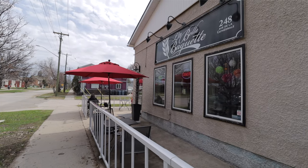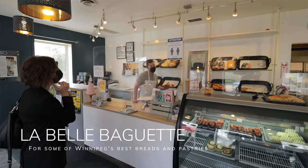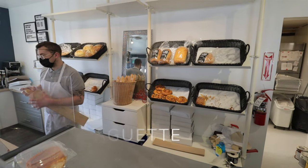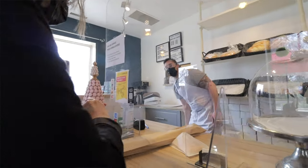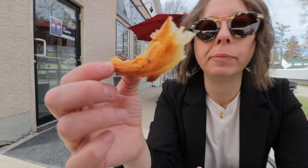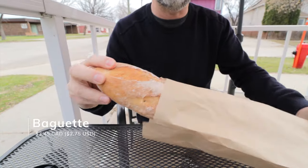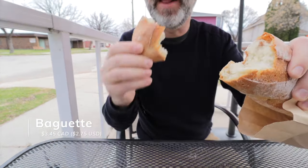Of course we couldn't leave Saint Boniface without trying out one of the best bakeries in Winnipeg for French pastry, bread, and all things delicious — and that is La Belle Baguette. We'd never been here before but I'd heard so many people talk about how awesome it is, and it did not disappoint. It's so crispy and yummy and it was warm when we got it. If I lived in this area I would just pop in here every day for a warm baguette — it might be worth the extra weight.